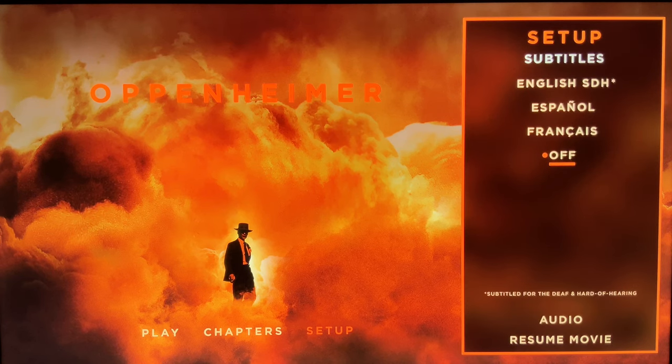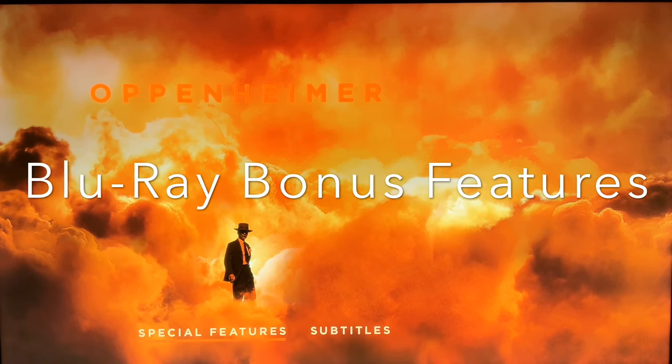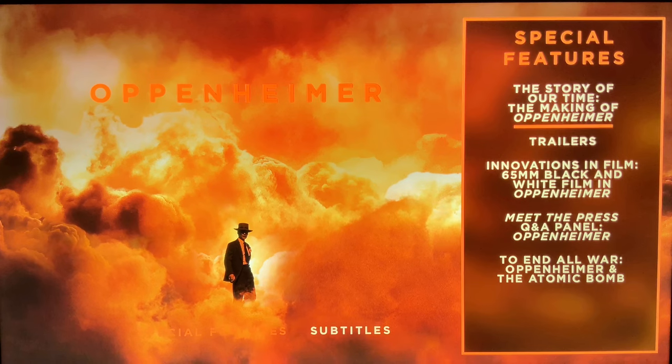Nolan knocked it out of the park once again, not just in terms of bringing this fascinating story to life, but the presentation as well. Which is why I'm rating both the picture and sound a solid 5 out of 5.